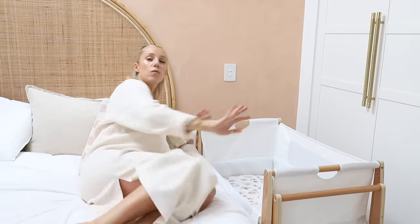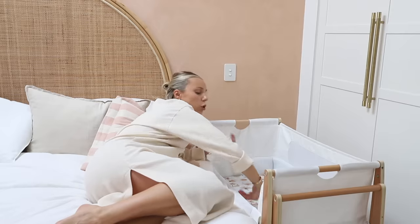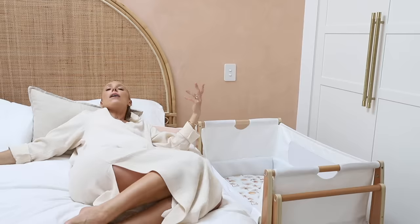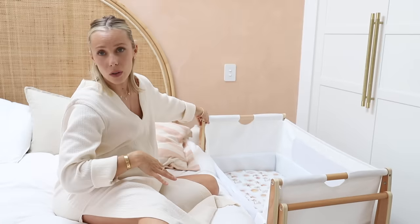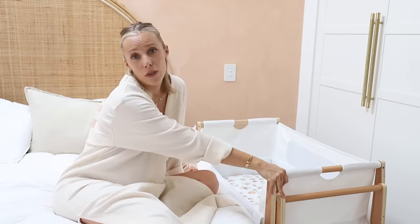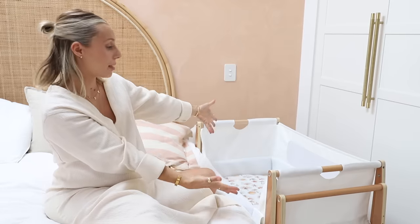From my research, I believe this one is SIDS safe and it's all approved. I really wanted the ability to just scoop him up and feed on the side — that is the dream. It can rock, and you can have it on a little incline if they have bad reflux. I just really like this one. Comment below if you want a full review, but this is the bassinet I picked.